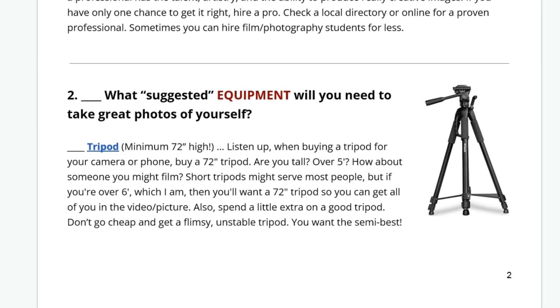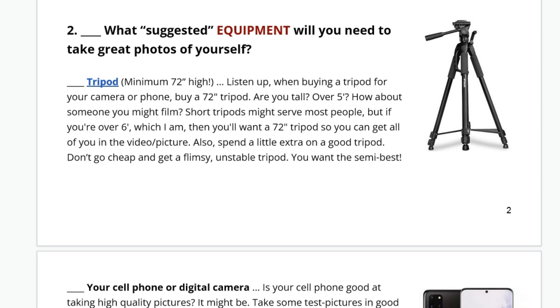What suggested equipment will you need to take great photos of yourself? I give you all the equipment I use. This is a 72-inch high tripod. Don't get anything lower than that, especially if you're tall. Gentlemen, definitely 72-inch. Ladies, you're still going to love it.